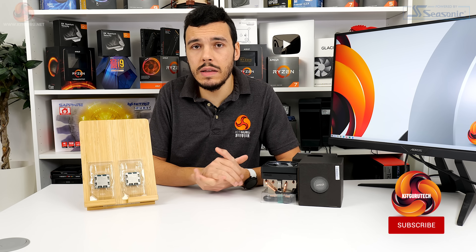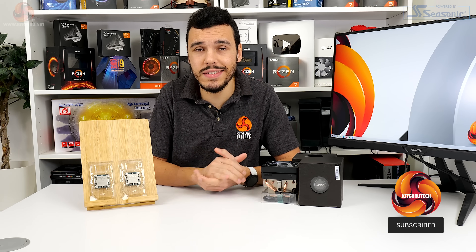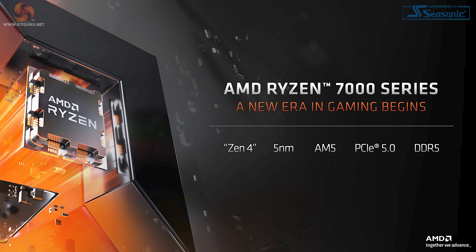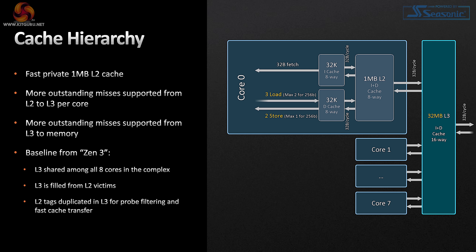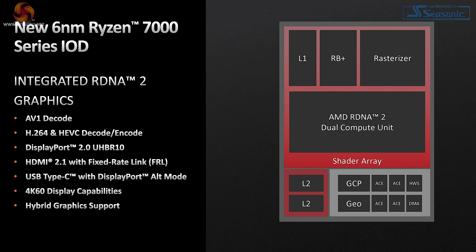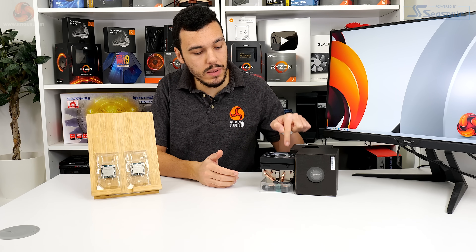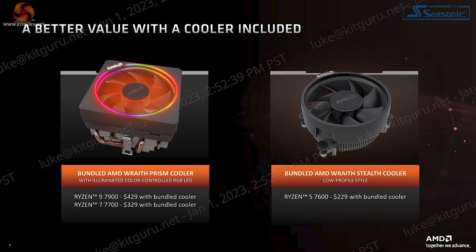Other than the reduced TDP and therefore operating frequencies, these non-X chips are practically the same as their X-rated siblings. It's the same TSMC 5nm process, the same 32 megs of L3 cache per core chiplet, and the same IO die with PCIe Gen 5, DDR5, and RDNA 2 iGPU support. AMD does, however, include a Wraith Prism cooler with the Ryzen 7 and Ryzen 9, and the Wraith Stealth cooler with the Ryzen 5.